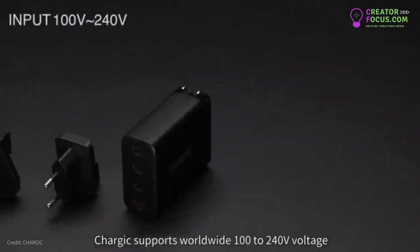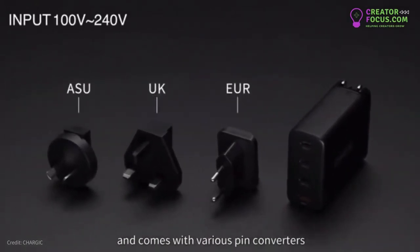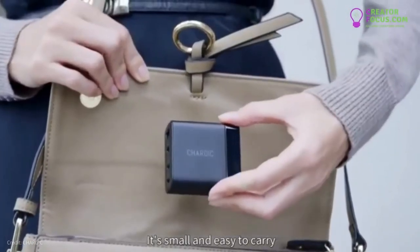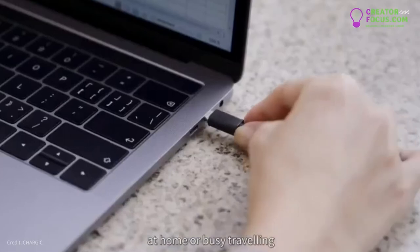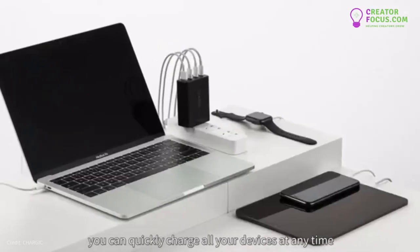Chargix supports worldwide 100 to 240 volt voltage and comes with various pin converters so that it can be used in virtually any country. It's small and easy to carry. Whether you're in the office, at home, or busy traveling, you can quickly charge all your devices at any time.